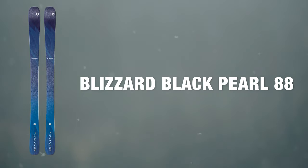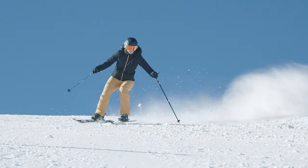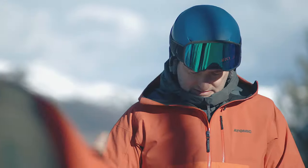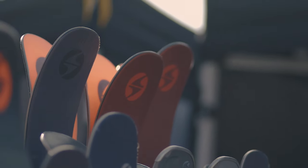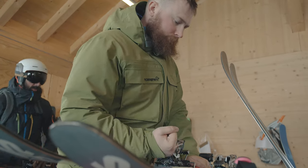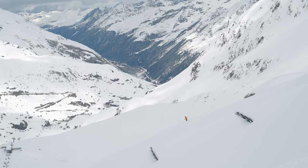At Ellis Brigham we take ski testing really seriously, and this involves two different ski tests. The first one is done early in the season — everything's put through its paces and compared, and we make the decisions on what we're going to stock. Later on in the season we bring staff out to Austria, where they test all the skis that we've decided to go in the range.